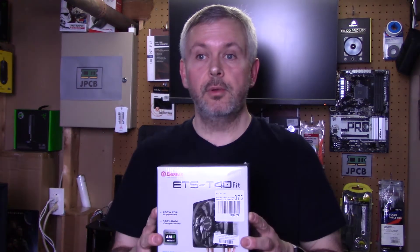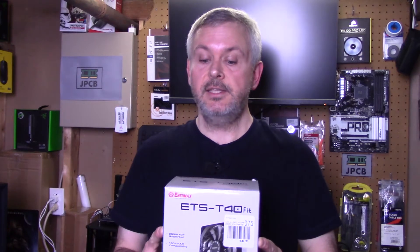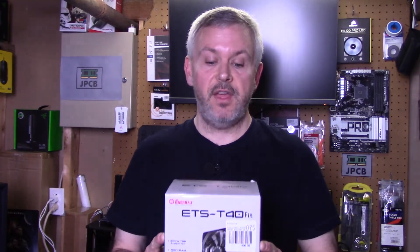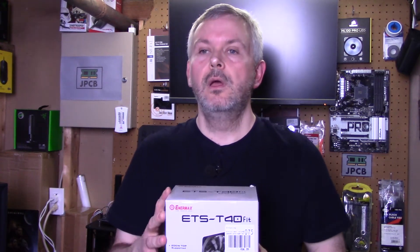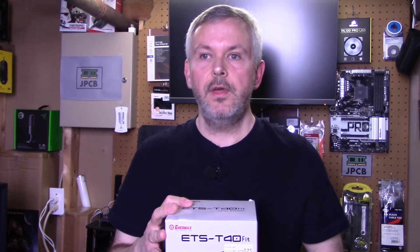Also as part of the same trip I picked up an Enermax cooler, which is the Enermax ETS T40 Fit CPU Cooler - quite a mouthful. I'm going to do a future video on this, so please don't forget to subscribe and hit the bell icon and then you will find out when I release that video. So without further ado, let's get the Thermaltake cooler onto the test bed and see how it performs.